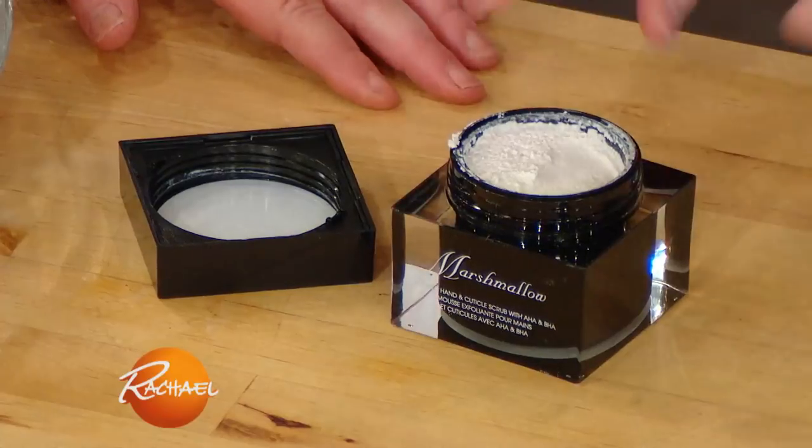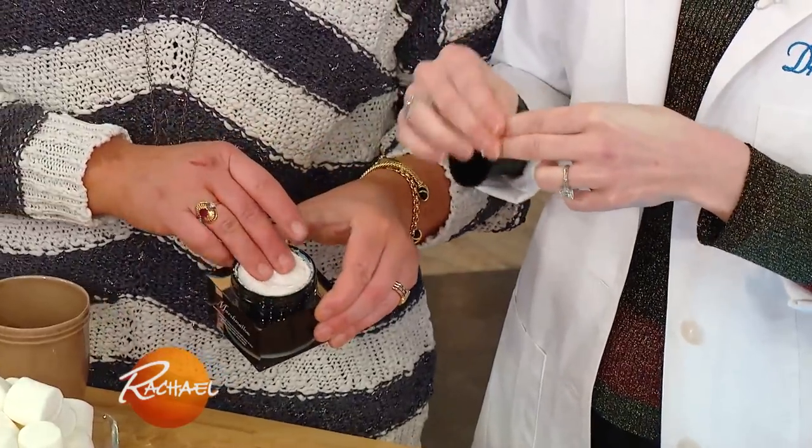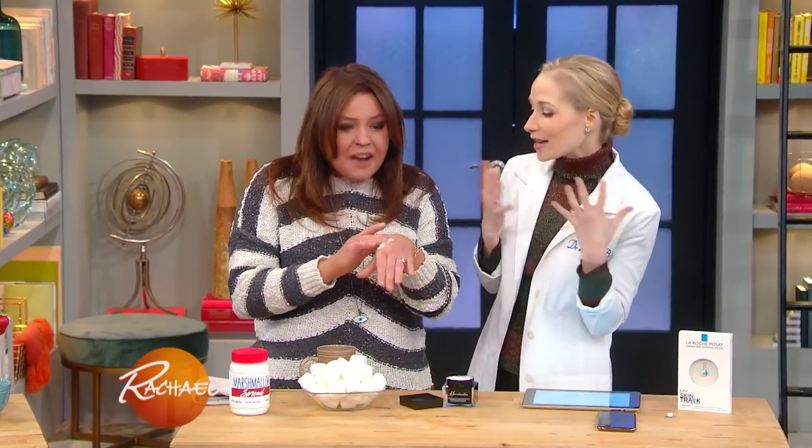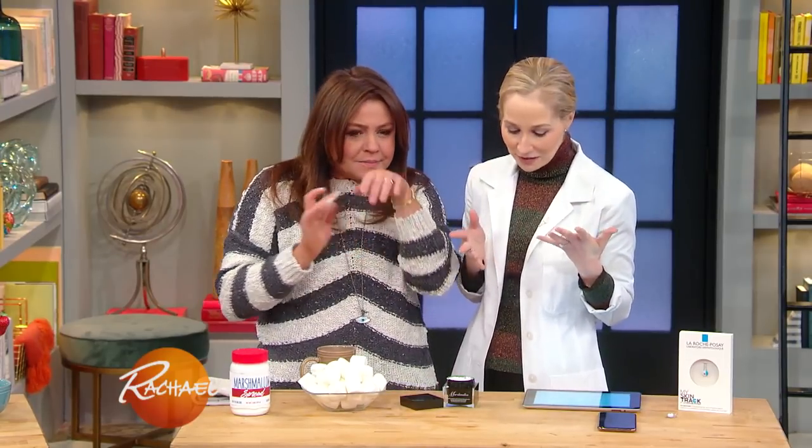This is a Deborah Lipman hand and cuticle scrub that contains marshmallow root extract — shut up — which is anti-inflammatory and has healing, soothing properties. Oh my God, it feels amazing. It's like fluff, it feels like a fluffernutter. And it smells like marshmallows! This is really, really fun and I love it.